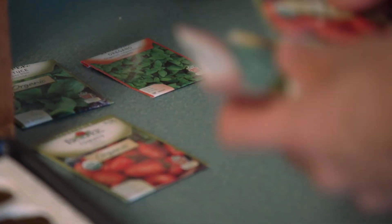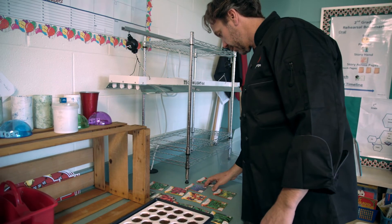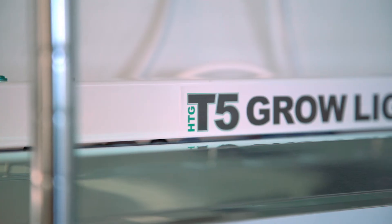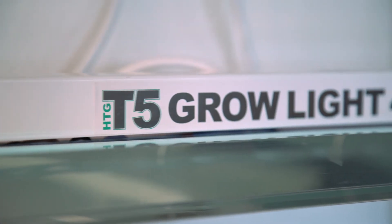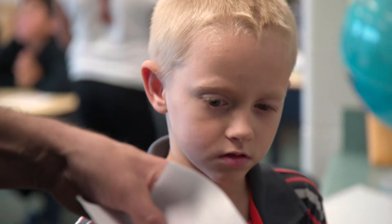If somebody wanted to do something very simple within the classroom — just getting a grow light, getting a tray, planting some seeds — it doesn't have to cost a lot of money or take a lot of time. Doing just a little bit of effort can help students see the whole life cycle of the plant and then eventually eat it.